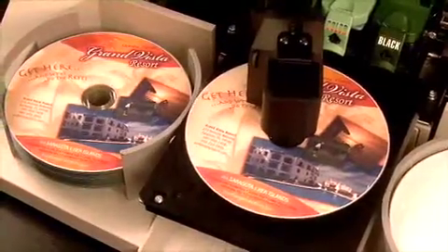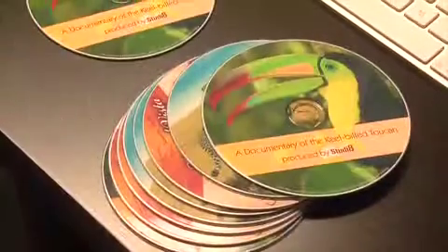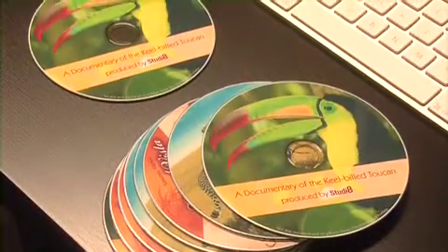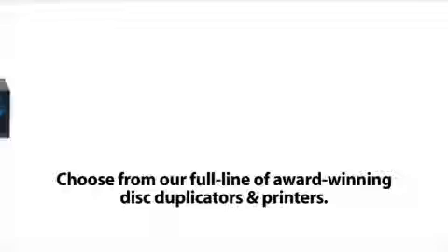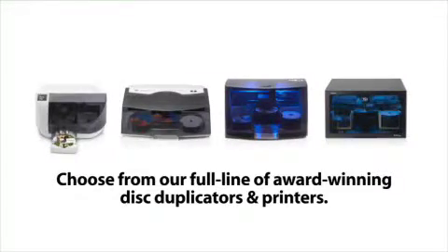Disk Publisher 2 is ideal for duplicating audio, video, or any other digital information, such as training videos, press kits, software releases, or product catalogs. It connects to either a Windows PC or a Mac. Burn and print software for both is included. A print-only model is also available.